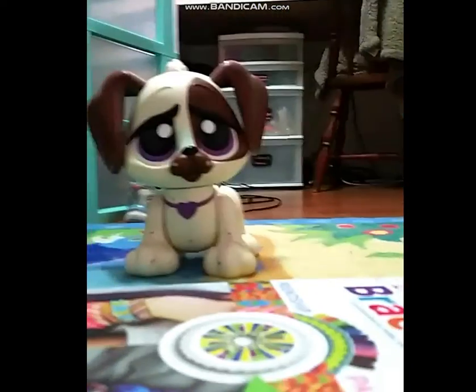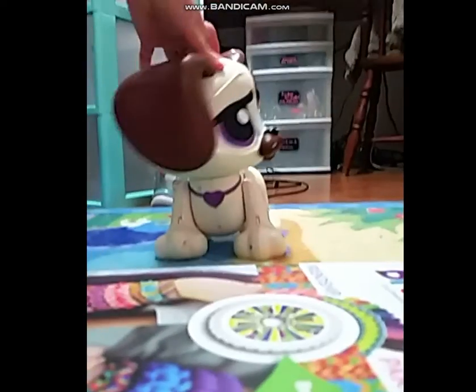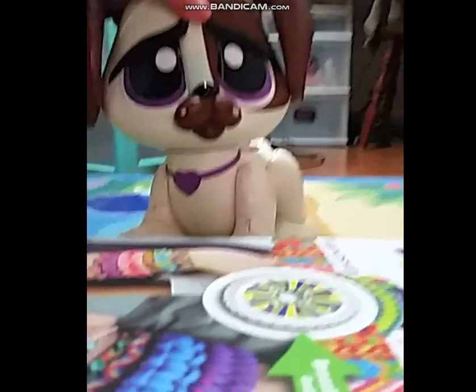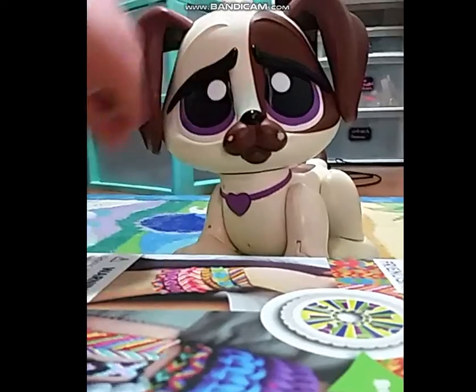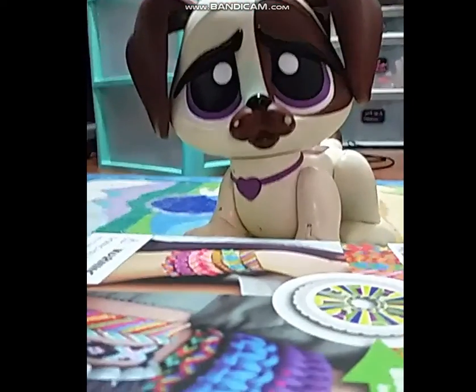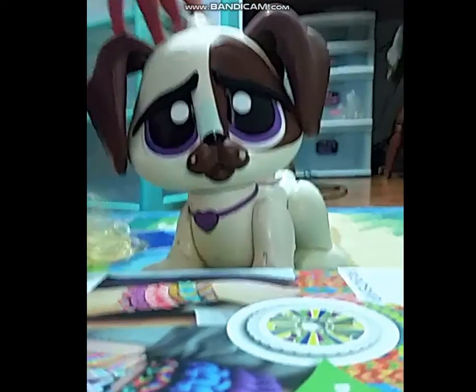And then we have another one that I found in the same place. He's just a cute doggy — isn't he cute? His head actually moves. He has marks all over him because I colored him when I was really young. We tried to wash it off but it just didn't work. He has purple eyes like she does.